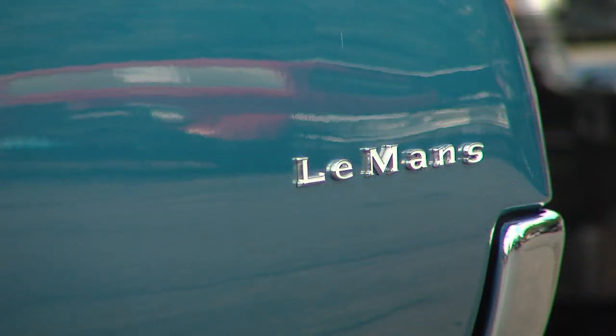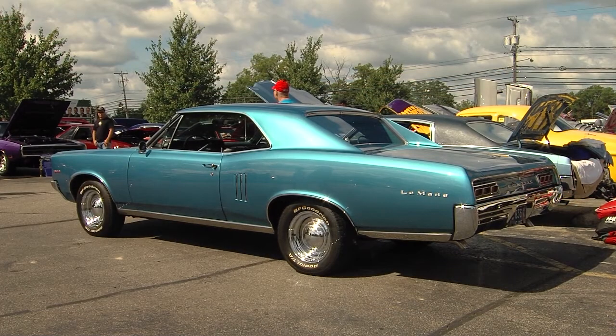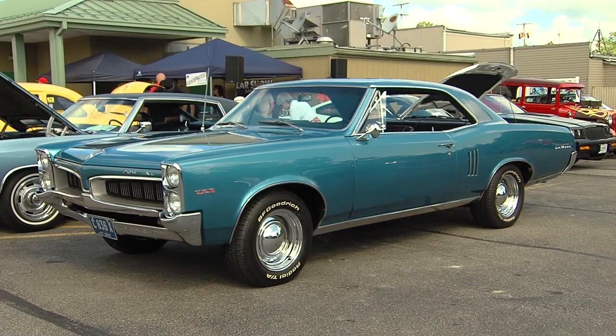What are your plans with this car — keep it forever, sell it someday? I'll probably leave it to my son. Pass it down to the family — he's got to be excited about that. I hope so. We might want to watch your back with this kind of car. Thank you so much for bringing it out and showing it to us. It's absolutely gorgeous. My pleasure.